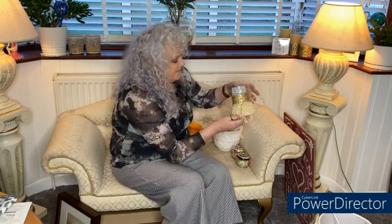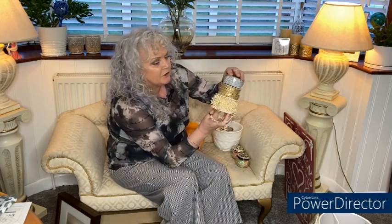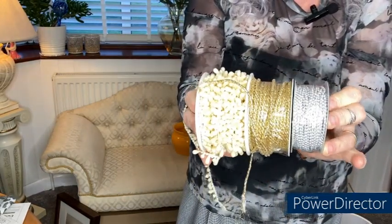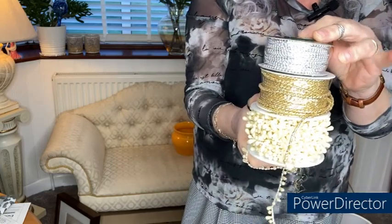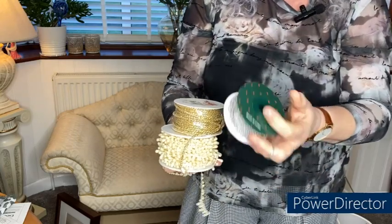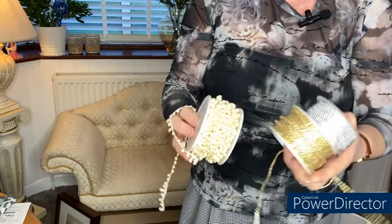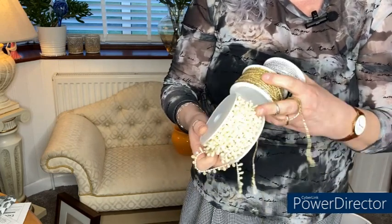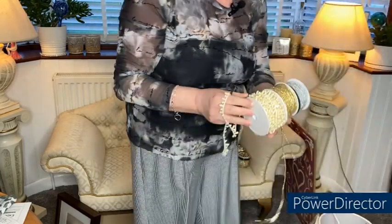I picked up some trim — three different lots. You've got a pearl effect, a gold rope, and a silver bead. I think these were a pound each. One hasn't even been opened and it's got 10 metres on it. Another says 5 metres, though a little bit's been used. I don't know what I'm going to use these for yet, but if I need to trim something up, at the price I got them, great buy.